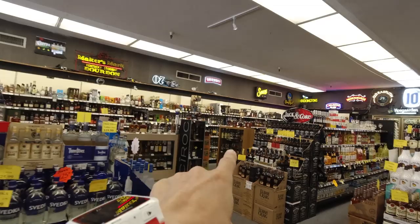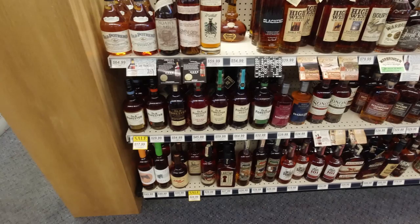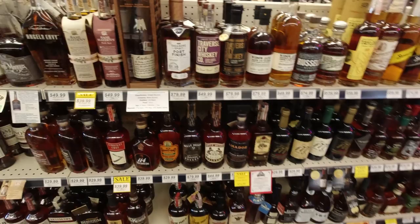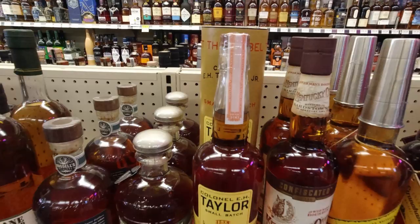To the whiskey section. Don't look at the expensive ones yet, we'll just look at normal. What do we got here? Booker's? Stranahan's there. Nice and cool air conditioning as well — it's super hot outside.